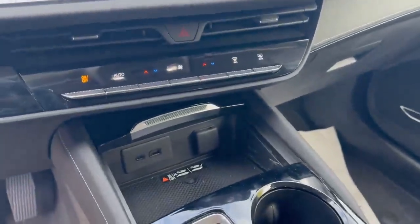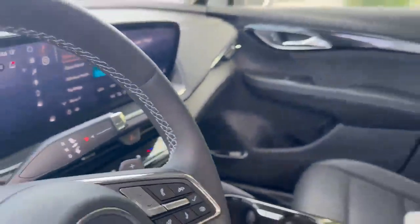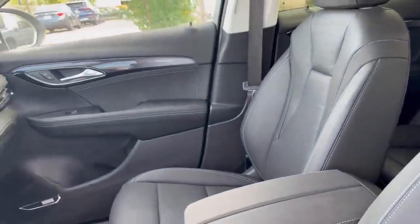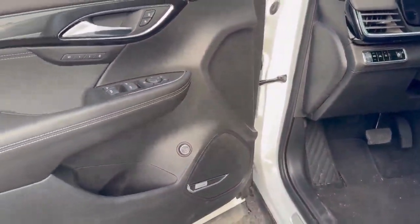You have wireless charging, Apple CarPlay, and Android Auto, in addition to your dual-zone climate control. Take a look there on the passenger side — absolutely gorgeous. This does have the Bose premium sound system.